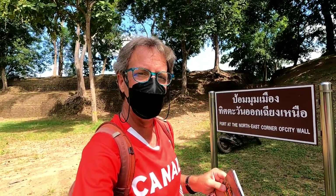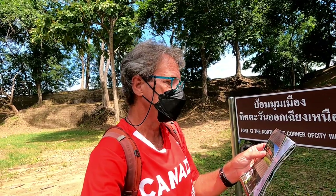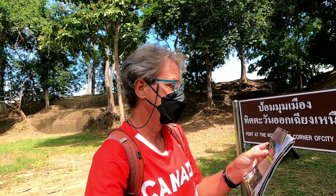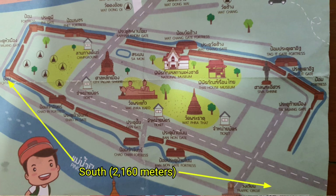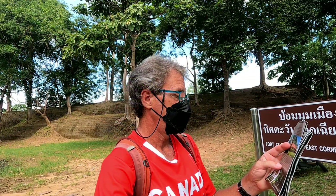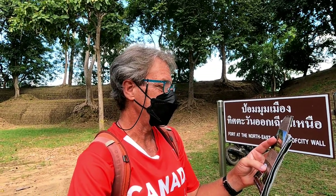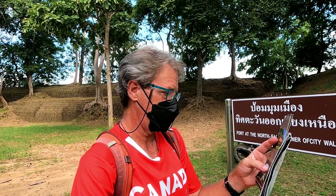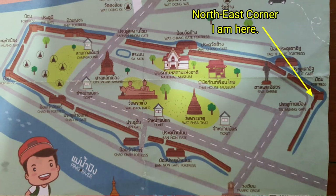I'll start with some information from the brochures. The plan of the town is trapezium in shape with its length parallel to the river. Its town wall is 2,400 meters long in the north, 2,160 meters long in the south, 540 meters wide in the east, and 220 meters wide in the west. The town wall was made of laterite with 10 gates and battlement parapet on top. Watchtowers were built at its four corners and at intervals.